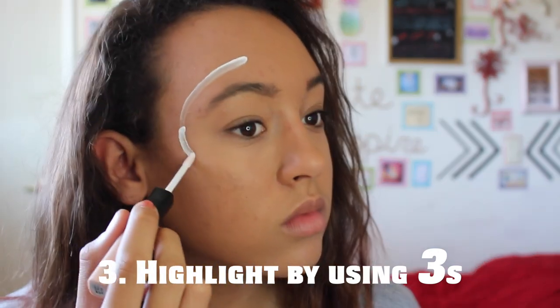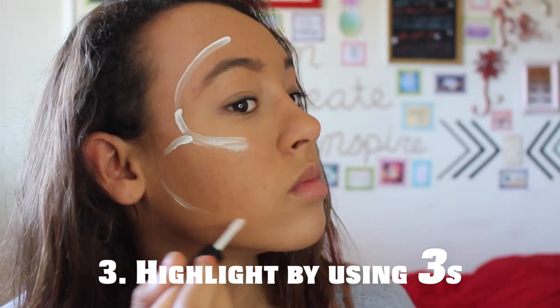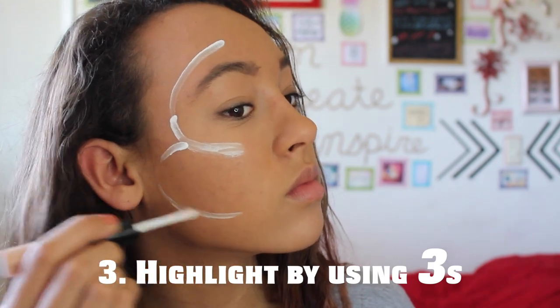An easy way to remember how to highlight your face is just by drawing a simple three and then blending it all in.